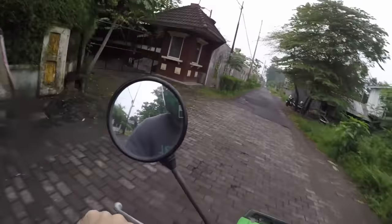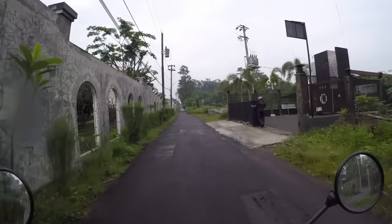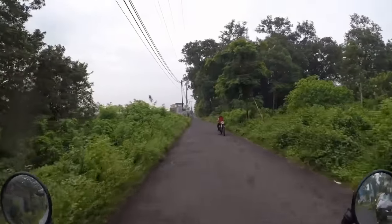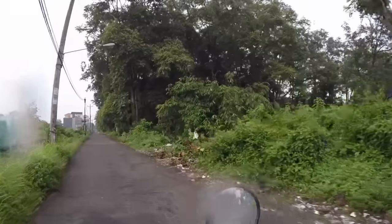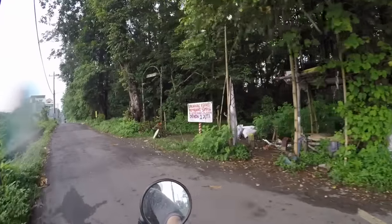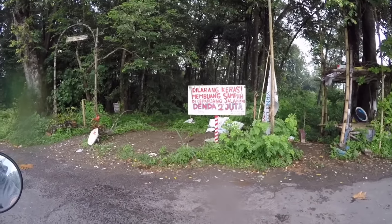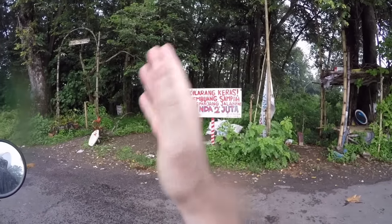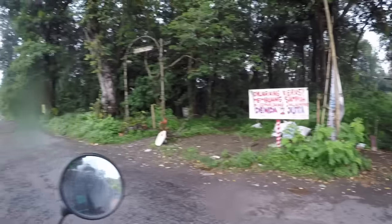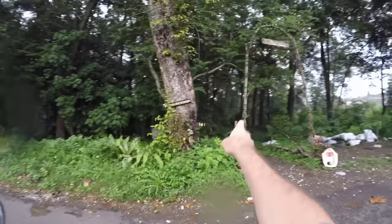It is sprinkling a little bit, and if there's some water on the lens I apologize — I'll try to keep it clean. We're almost there. This right here is the jungle we're going into. But look at these signs — it says it is strictly forbidden to throw trash away here, with a 2 million or 20 million rupee fine. We're going to go in right there.